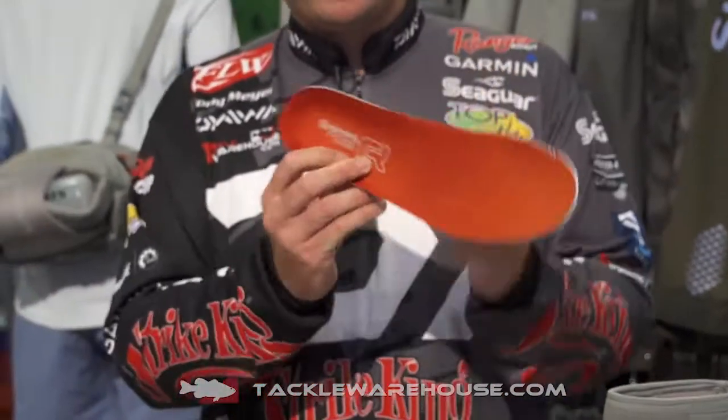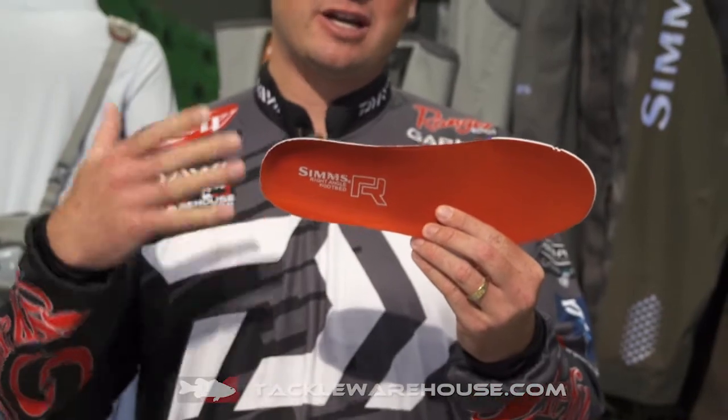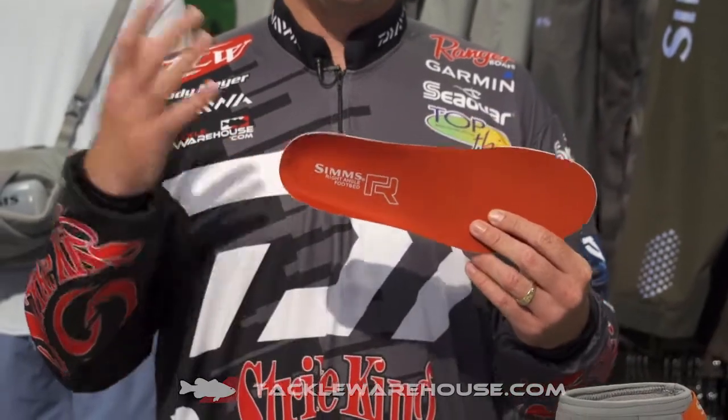These shoes come with the right angle footbed, so you're going to be comfortable. This is something that's going to keep you fishing all day. You can stand up, your back's going to be comfortable, your lower back's going to be fine, and your feet are going to be awesome.